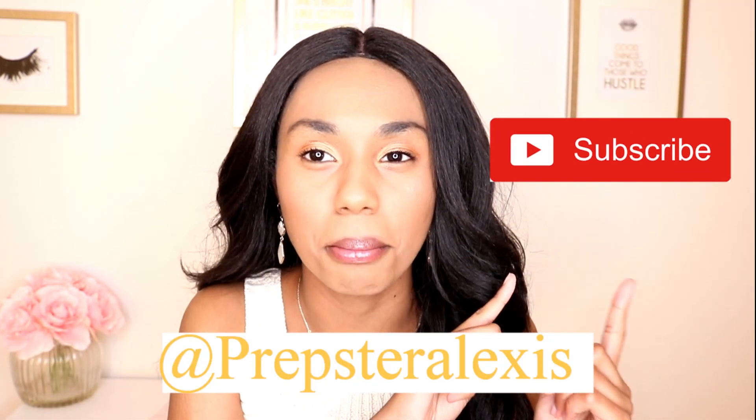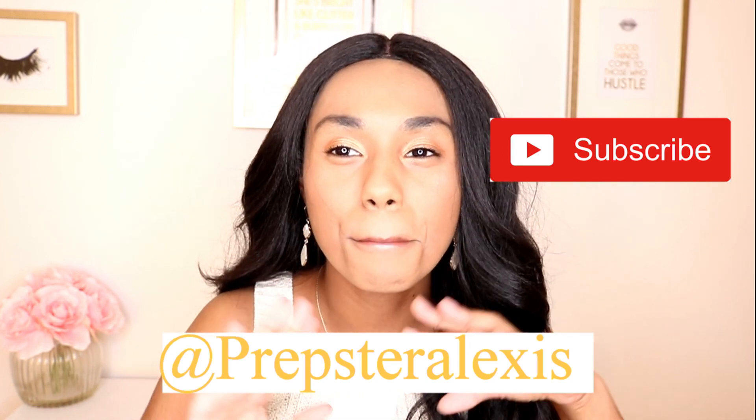Hello everyone, welcome back to my channel! If you're new, hi, my name is Alexis Danielle. Today's video is a preppy summer essentials video. If you guys want to know all my tips and tricks on how to dress preppy for the summer, keep watching. Don't forget to give this video a thumbs up and hit that subscribe button — it would mean the world to me. Let's jump in because I have a lot of cool pieces to show you guys!